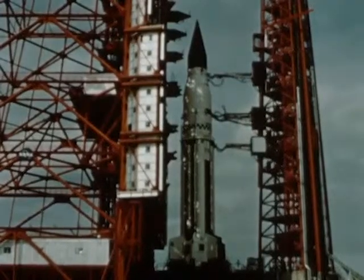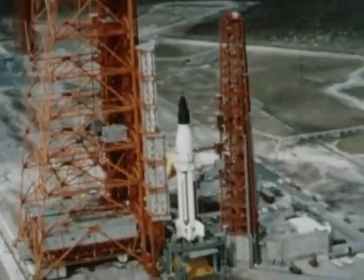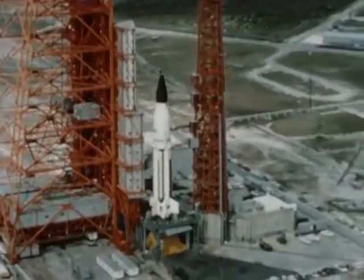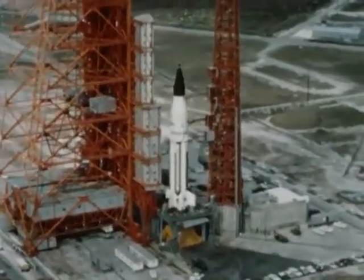December 1963, Cape Kennedy, Florida. On launch pad 37B, preparations are underway for the first launch of a Saturn I vehicle employing a live second stage.